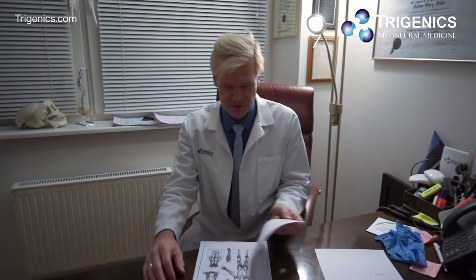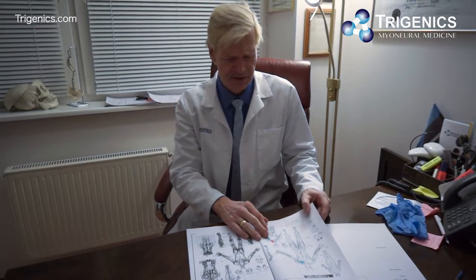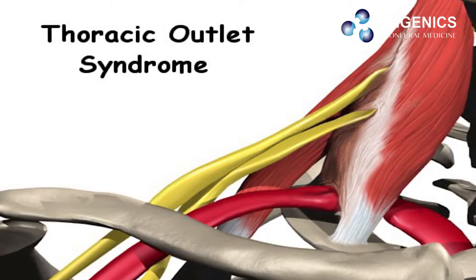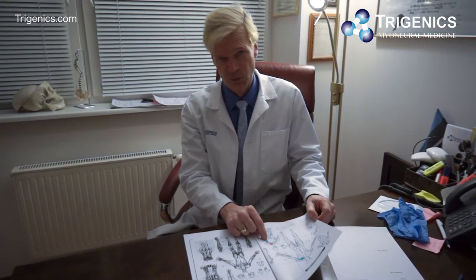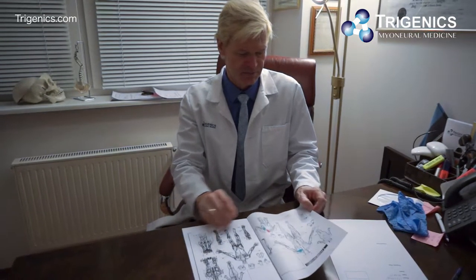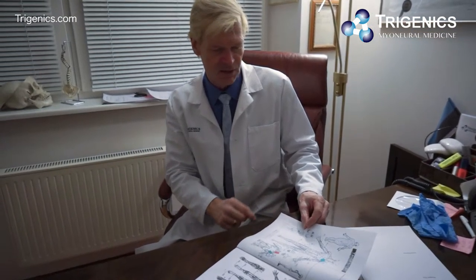Today we have a young lady who's 21 with left shoulder pain for over two years, as well as mid and upper back pain especially worse after sleeping, which she's had for about a year. The exam revealed a hyperkyphosis, rotatory scoliosis, and thoracic outlet syndrome caused by contraction of the middle scalene on the left, with weakness of pec minor and pec major middle and upper heads.